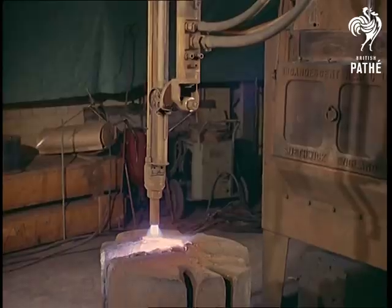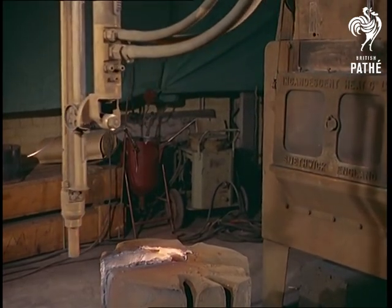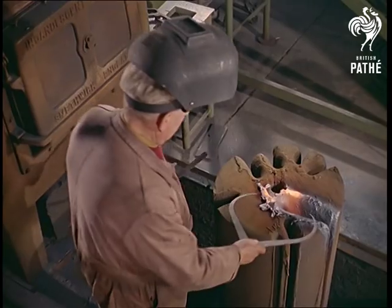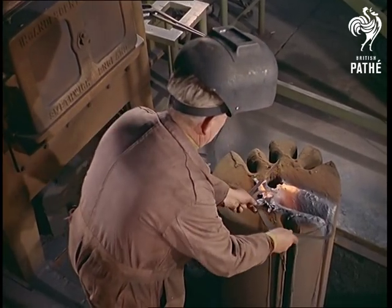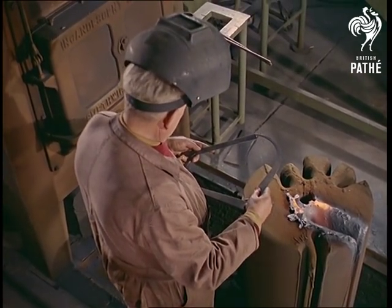Cutting steel by this oxygen process takes but a few minutes, in place of many hours. Yet another development pioneered by Britain in the field of heavy engineering. From the raw...